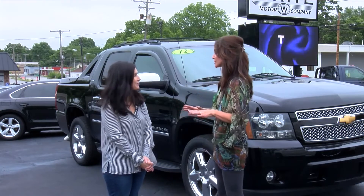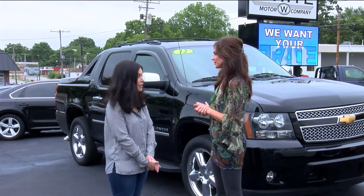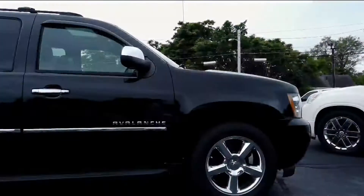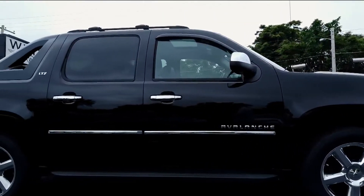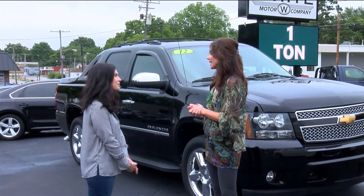These cars are clean — seriously, these are beautiful cars. You have all makes and models — yes, pretty much any one you could think of, we have it. The one that's behind us here is a gorgeous rig.